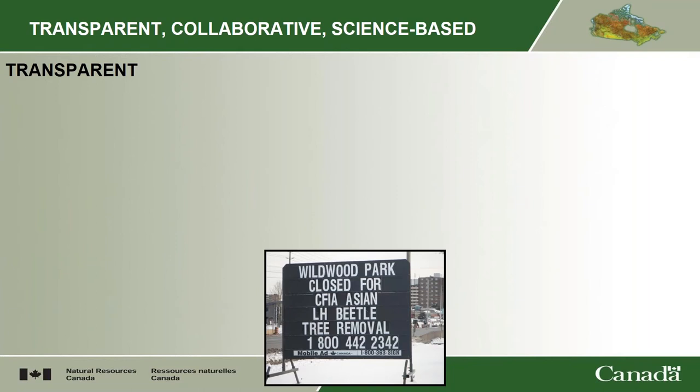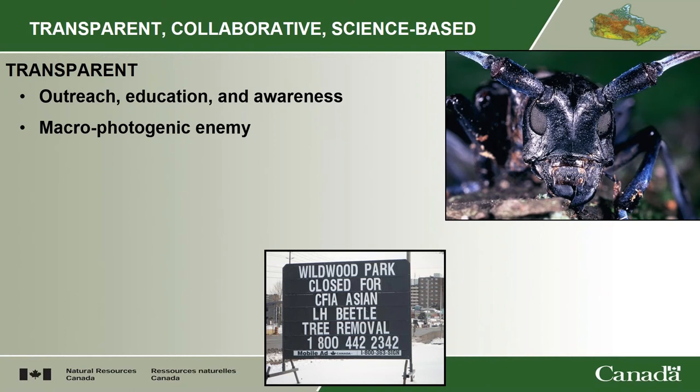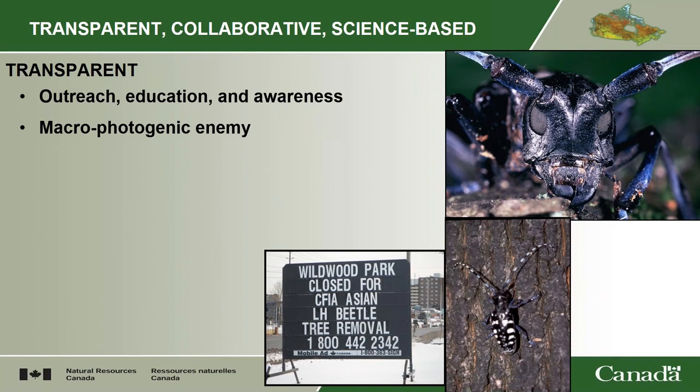You need to be transparent and keep your social license up. When you're cutting a park like Wildwood Park, you need to make sure that people are behind you. That's a lot of outreach, education, and awareness, something that a lot of our partners were involved in, and that was a key part of our success. We're lucky that we have a macro-photogenic enemy — a term from Bruce Gill at the CFIA — that we have an insect that takes good pictures. It's not a fungus on a petri dish. It has remarkable coloration and large size, so people take notice.